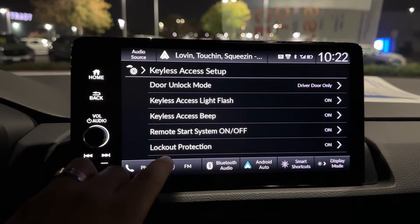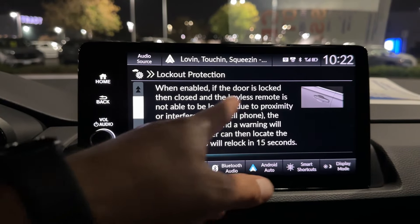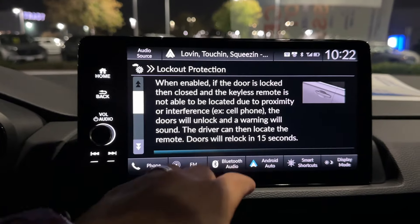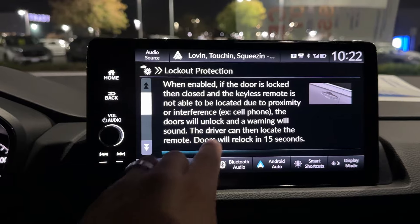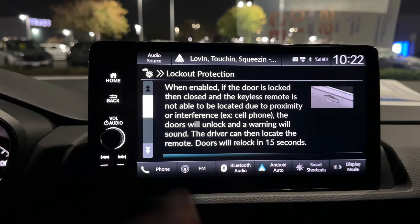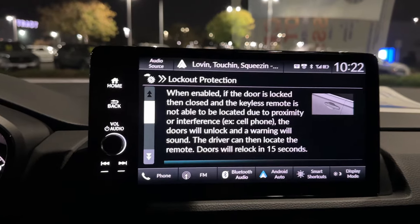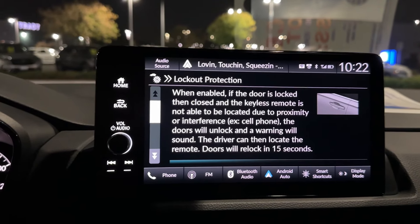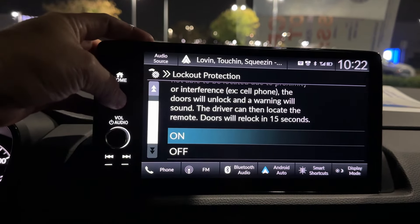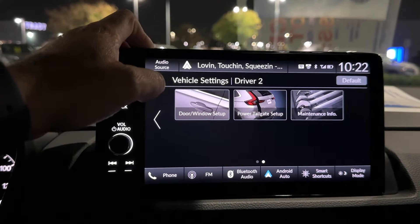Lockout Protection: when enabled, if the door is locked then closed and the keyless remote can't be located due to proximity or interference — like a cell phone, which happens often with my trunk — the doors will unlock and a warning sound plays. The driver can then locate the remote, otherwise the doors will relock in 15 seconds. It's enabled by default; go into the setting to turn it off if you prefer.